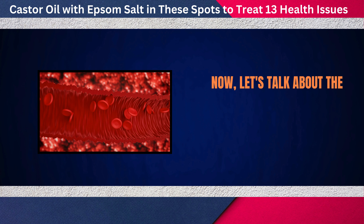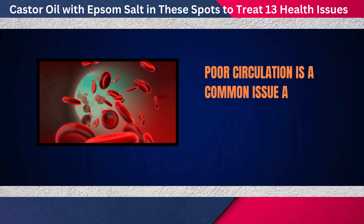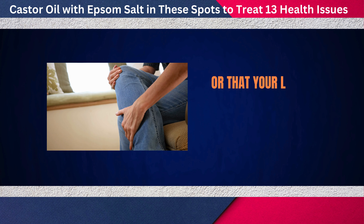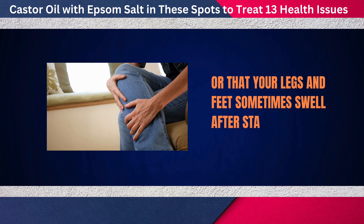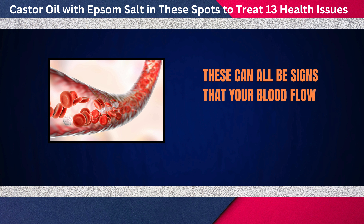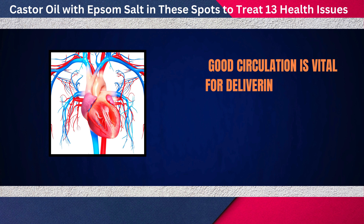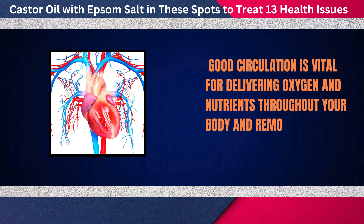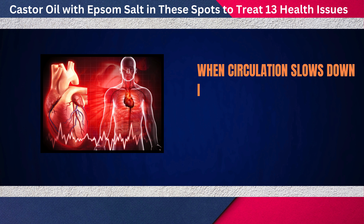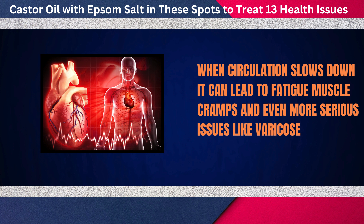Now let's talk about the fifth issue: boosting circulation. Poor circulation is a common issue as we age. You might notice that your hands and feet feel colder, or that your legs and feet sometimes swell after standing or sitting for long periods. Good circulation is vital for delivering oxygen and nutrients throughout your body. When circulation slows down, it can lead to fatigue, muscle cramps, and even more serious issues like varicose veins.